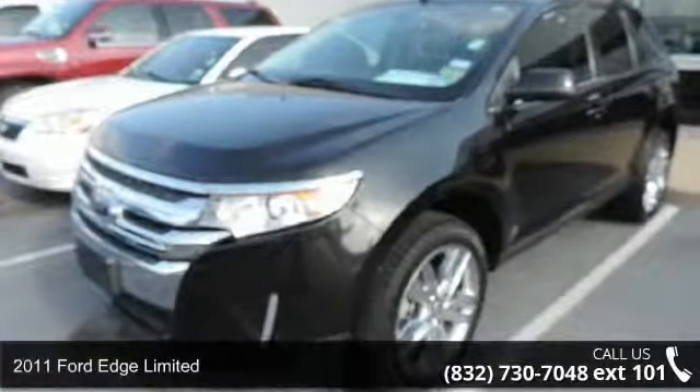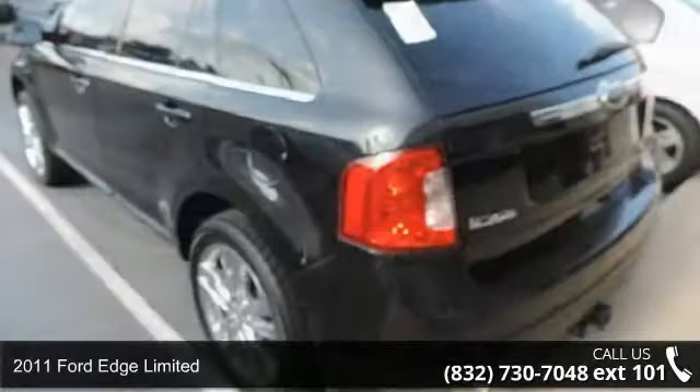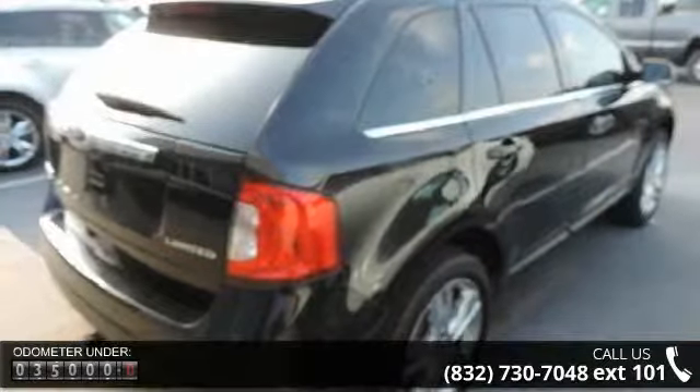Step into the 2011 Ford Edge Limited. This may be the set of wheels you've been looking for. This vehicle comes with a reliable six-cylinder engine connected to a smooth-shifting automatic transmission.